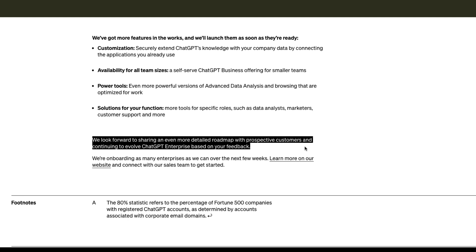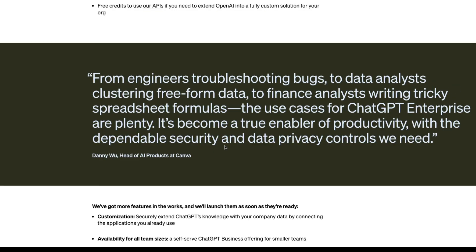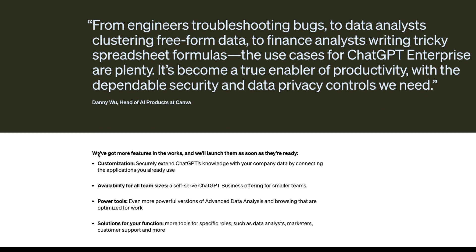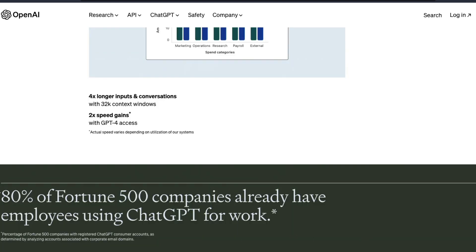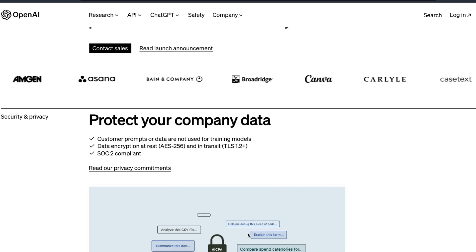If you sign up for ChatGPT Enterprise, you might actually get to know more details than what's covered here. It seems like a lot of big companies are using it and loving it. The 80% of Fortune 500 that OpenAI mentions is based on corporate email domains — not necessarily ChatGPT Enterprise adoption — but I would definitely love to see what the actual ChatGPT Enterprise adoption numbers look like.